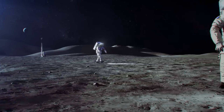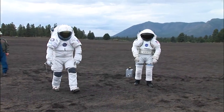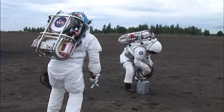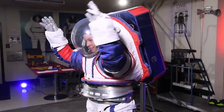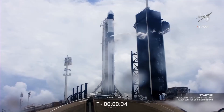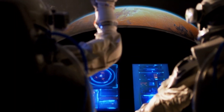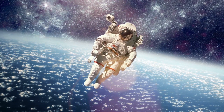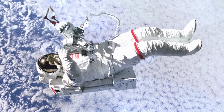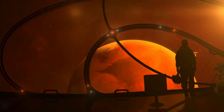Suit number one was only used for certification, while suit two was destroyed during ground testing. Two suits were lost in the Challenger disaster in 1986 and another two in the Columbia disaster in 2003. The most recent loss was Unit 17 during SpaceX 7's cargo mission mishap — estimates to replace it range as high as $250 million. For the remaining eleven suits, the damage is mounting, with seven in various stages of refurbishment and maintenance, leaving only four flight-ready spacesuits aboard the International Space Station.